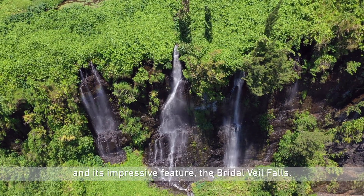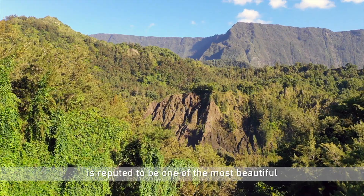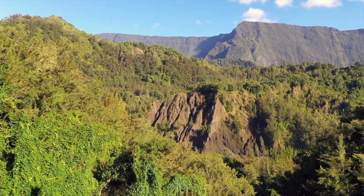And its impressive feature, the Bridal Veil Falls, is reputed to be one of the most beautiful waterfalls on the island.